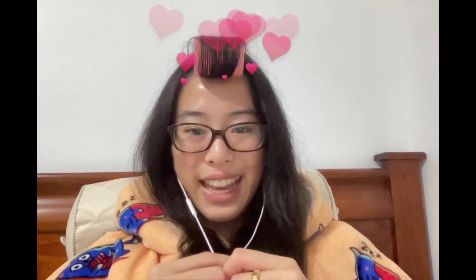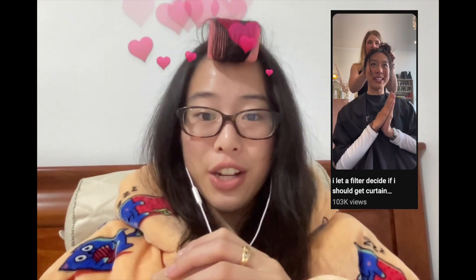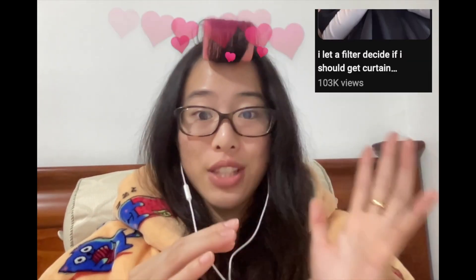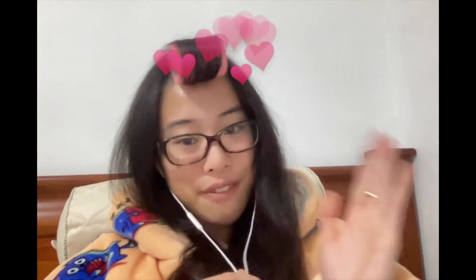A while ago I filmed a video — letting the filter decide if I should get curtain bangs — and I just wanted to jump on here and say thank you so much because that video got over 100,000 views. I cannot believe it — that is my most viewed video ever. Anyway, let's jump right back into the video.